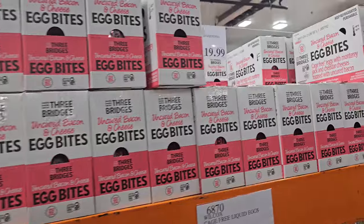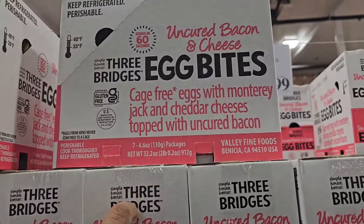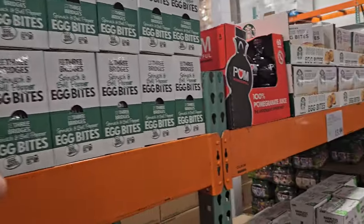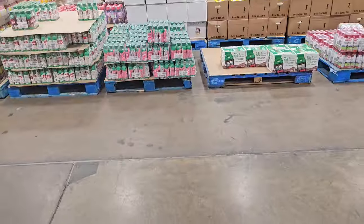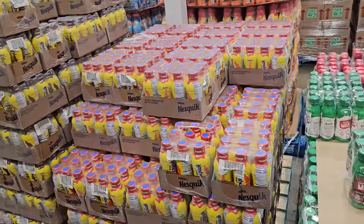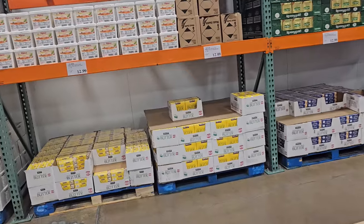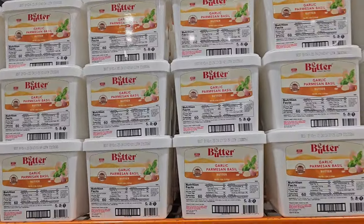We have egg bites — uncured bacon and cheese for $20. This one is spinach and bell pepper for $20, kind of like Starbucks. Here's Starbucks for $14.79. Different types of chocolate milk: strawberry milk for $15, chocolate for $15. Nesquik strawberry is $20, same with chocolate at $20. And garlic Parmesan basil butter — that's $25 for a four-pound block.